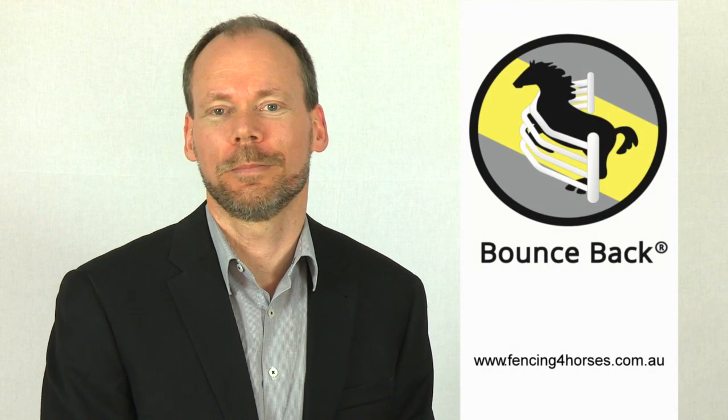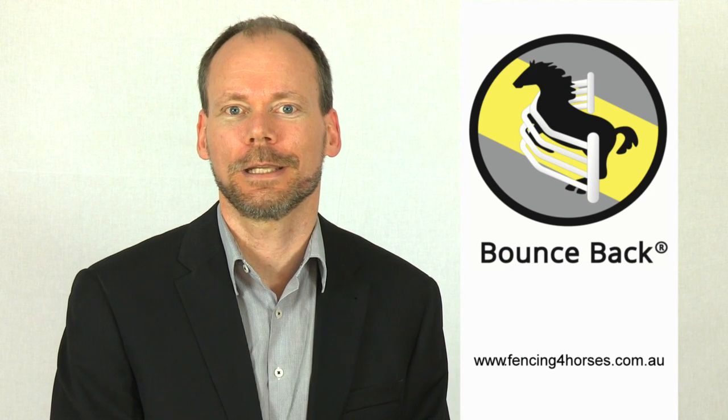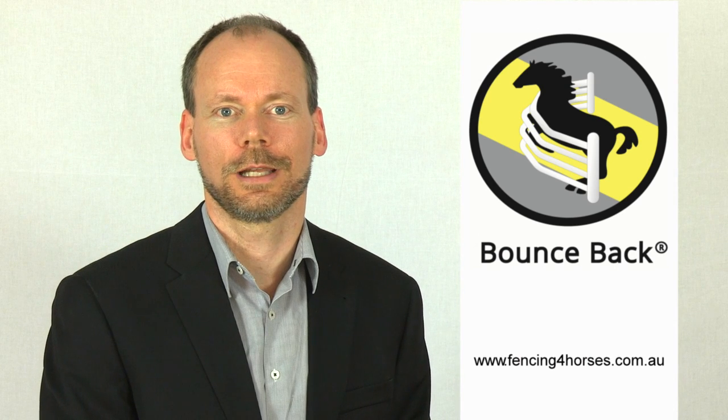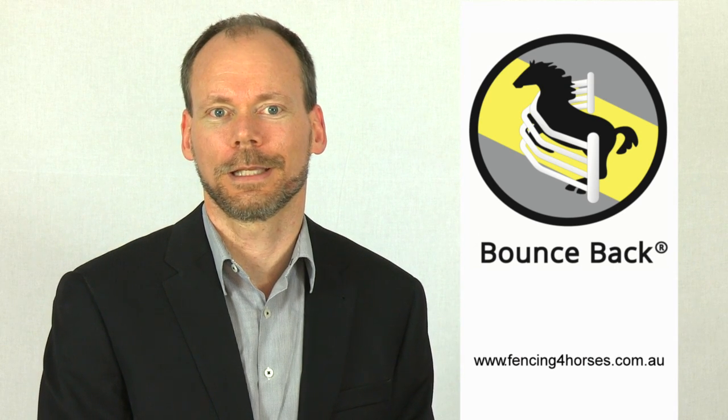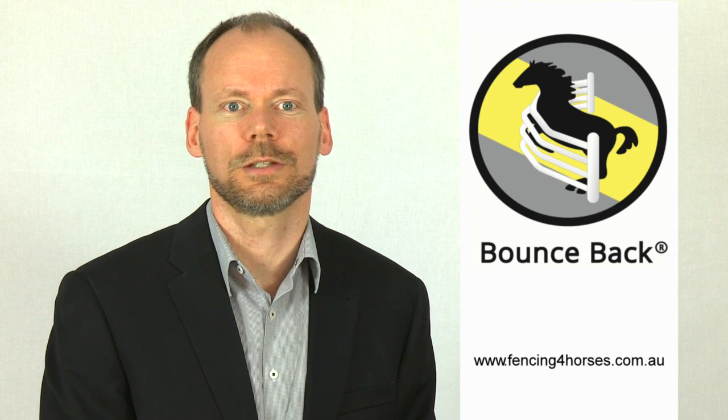Hello, I'm Geoff, the Business Development Manager for Bounce Back Horse Fence, and I'm here to tell you a bit about our company. Bounce Back is wholly owned by Acacia Products, an Australian owned and operated family company. Acacia has been manufacturing high quality horse fence in its Western Sydney location for over 30 years.